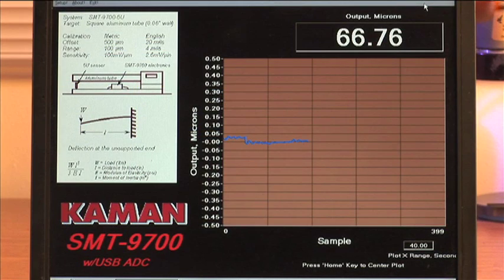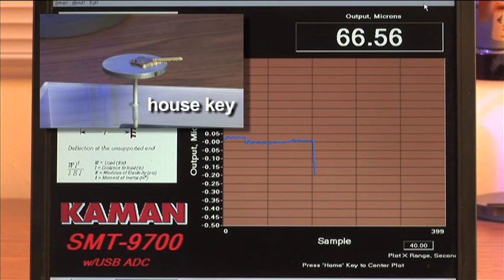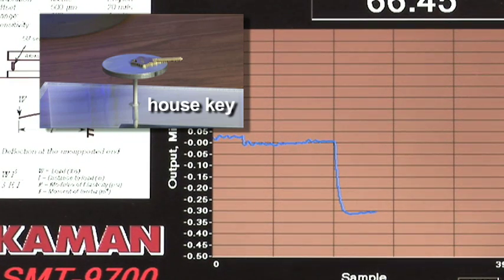We'll now change our screen resolution to display a full scale range of 1 micrometer, increasing measurement sensitivity to observe the beam deflection caused by an average house key. Here, we can see the mass of the key deflecting our beam roughly 0.3 micrometers, or 300 nanometers.